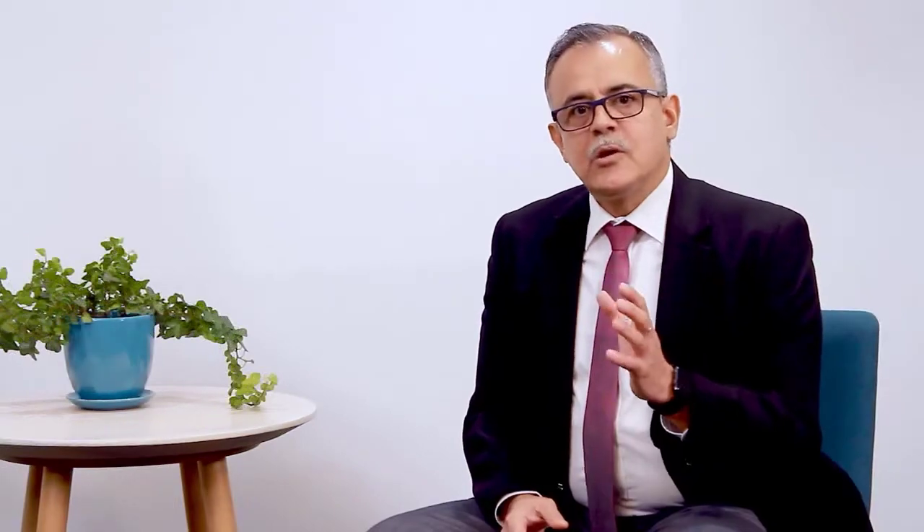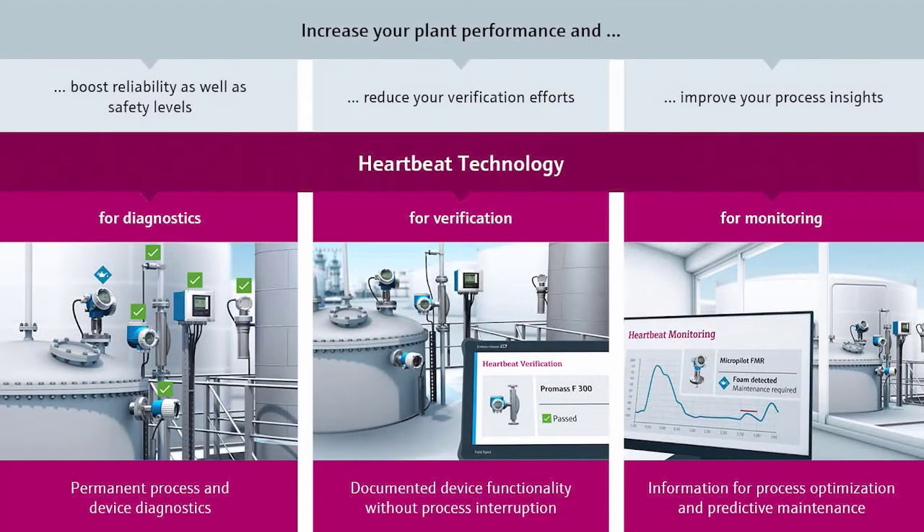Another benefit which Endress+Hauser technology brings is Heartbeat Technology. Heartbeat Technology makes the smart Coriolis flow meter even smarter by providing in-depth insight into the sensor as well as the process. This helps in optimizing the process and also for condition-based monitoring. It is delivered through three pillars: 24/7 diagnostics, condition-based monitoring, and on-demand verification functions.